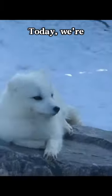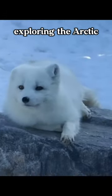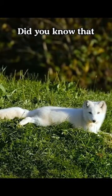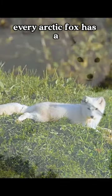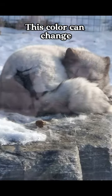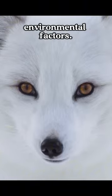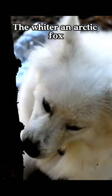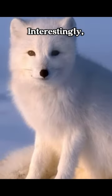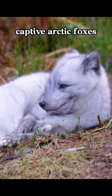Welcome back! Today we're exploring the arctic fox, a symbol of strength and beauty. Did you know that every arctic fox has a unique color, from cream to pure white? This color can change with seasonal and environmental factors. The whiter an arctic fox is, the more adaptable it is to its environment. Interestingly, captive arctic foxes can